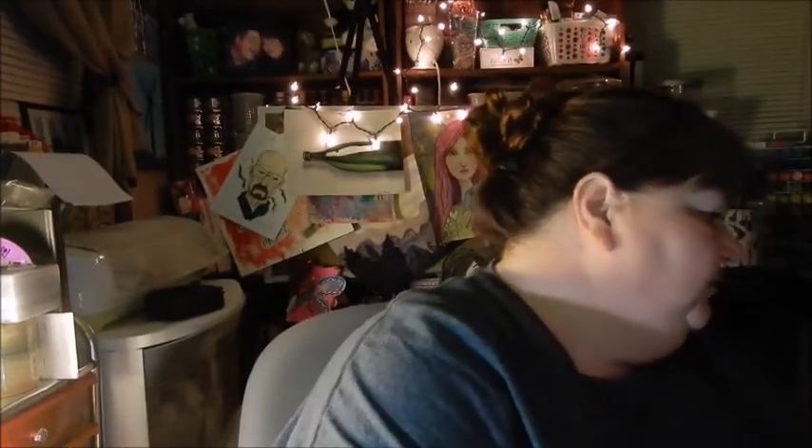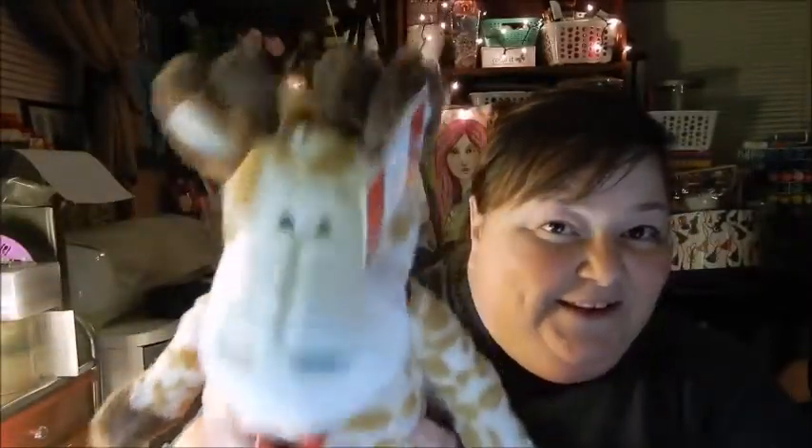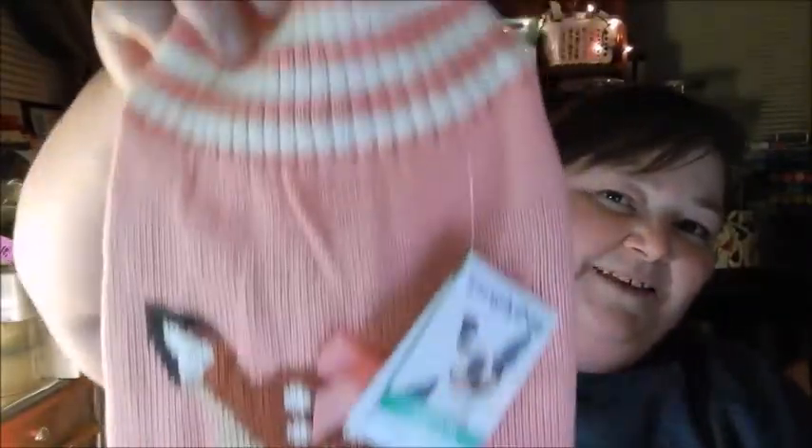One more bag from Walmart - this stuff I'm about to show you is for my girl's Christmas present. I don't want her seeing it because she'll be wanting it now! We got her this little giraffe and it squeaks. We also got her a little sweater for winter - isn't that adorable? That is all from Walmart.